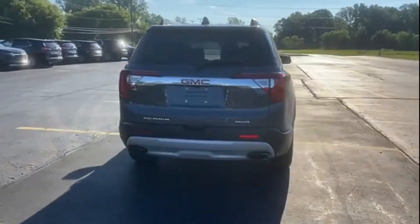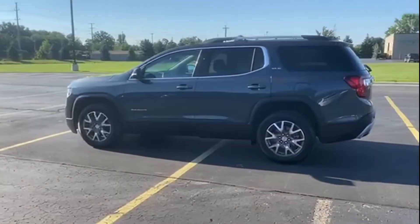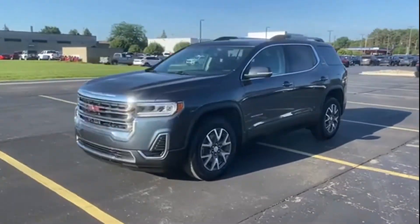Cross-traffic alert. Side-view mirrors with turn signals. Wi-Fi hotspot. Satellite radio. Turbocharged engine. Multi-zone air conditioning. Blind spot monitor. All-wheel drive. Parking aid sensor.